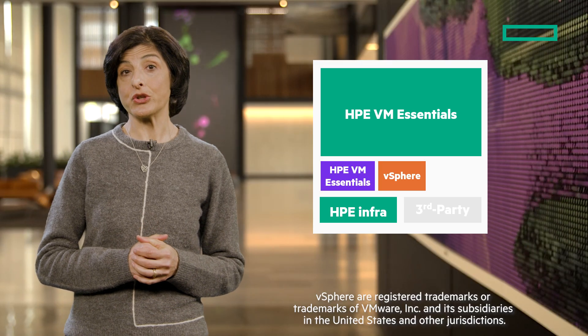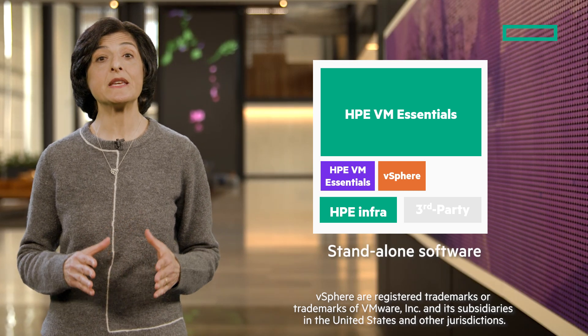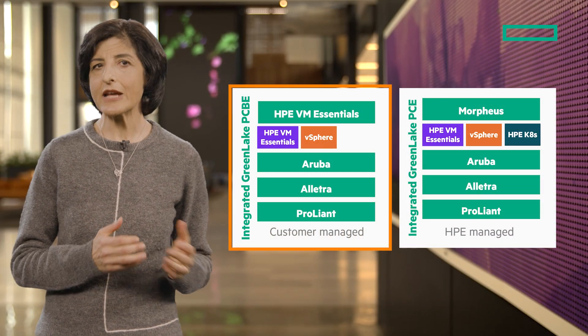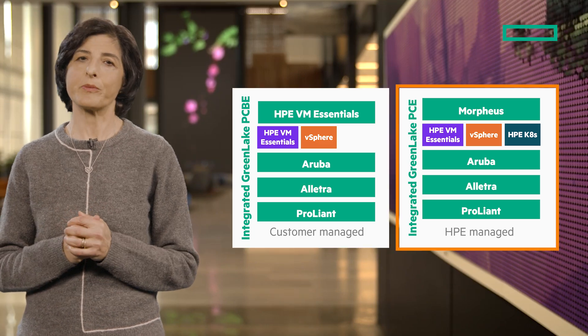HPE VM Essentials is sold as standalone software and will soon be built into HPE's private cloud offerings, including HPE GreenLake for Private Cloud Business Edition and HPE GreenLake for Private Cloud Enterprise.